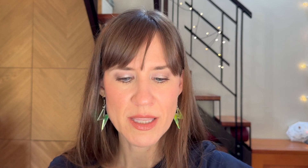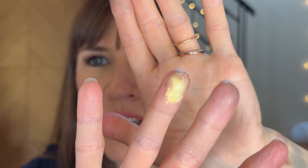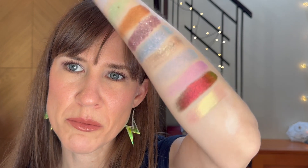Next up is the Danessa Myricks Light Work Volume 3, and the shade Polaris. There was something about it that just — well, first off, it's like a wet shadow, it's literally like a cream shadow — but it's also a multi-chrome. It's one of those super glowy shadows. Oh my goodness, it just glows. That is just absolutely beautiful, and the texture of it looks really pretty on the eyes too. That is spectacular, absolutely spectacular. Danessa Myricks impresses me.